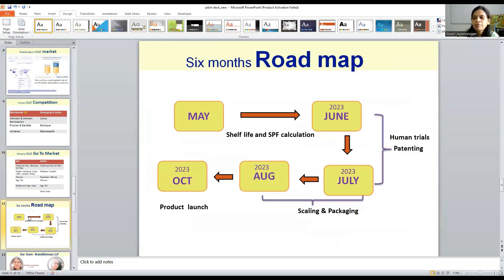What is the roadmap? Currently we are working on the SPF and shelf life of the formulation. We have a formulated product and are working on the SPF calculation. Next, in June and July, we will go for human trials panel testing and work on writing the patent. By the end of October, we are planning to launch our product.